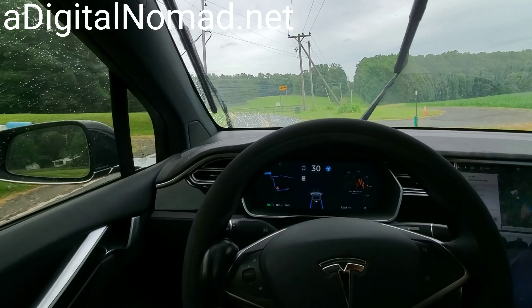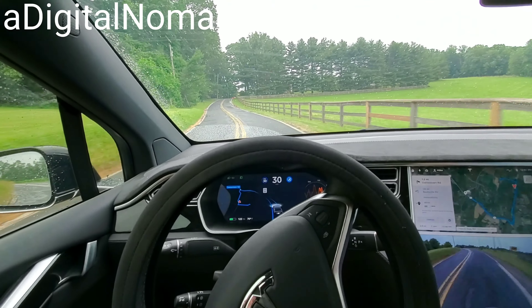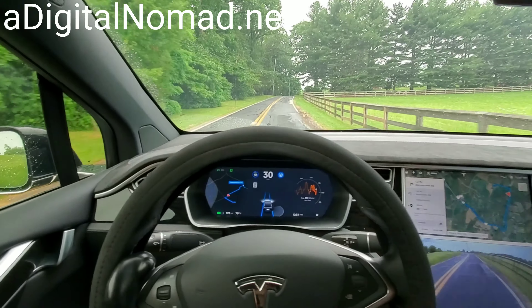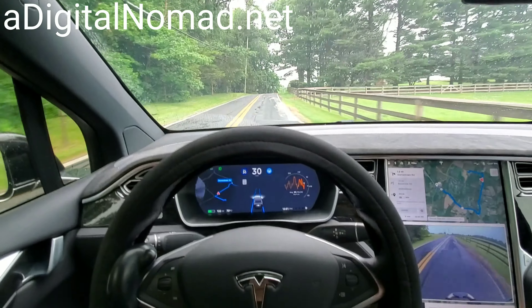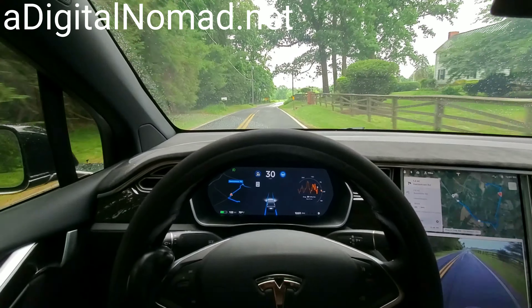Gotta make sure there's no other cars. Let's see if we can stay on the road — it's set at 30 and we're staying on the road, that's great. We used to go off the road right here, every single time, so that's a real improvement.